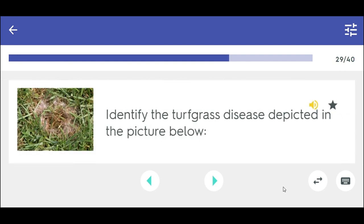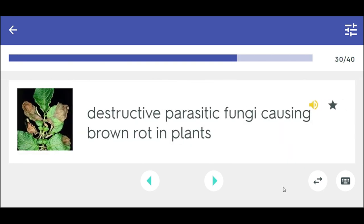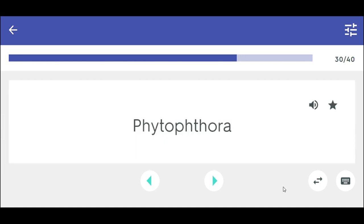Identify the turfgrass disease depicted in the picture below. Pythium. Destructive parasitic fungi causing brown rot in plants. Phytophthora.